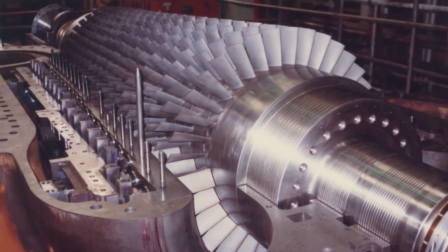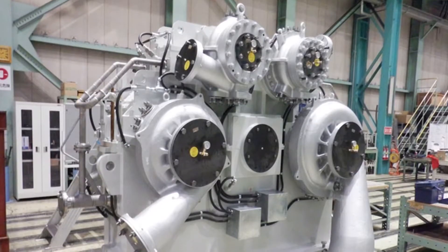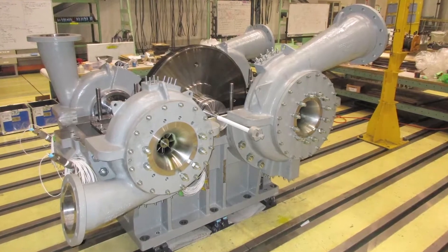Known for their high performance and reliability, more than 1,300 Kobe Steel turbo compressors have been delivered since the first unit was manufactured in 1966.